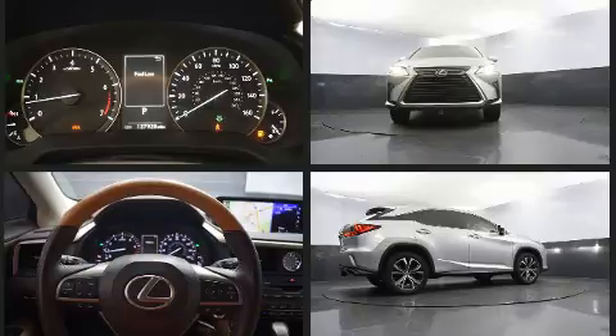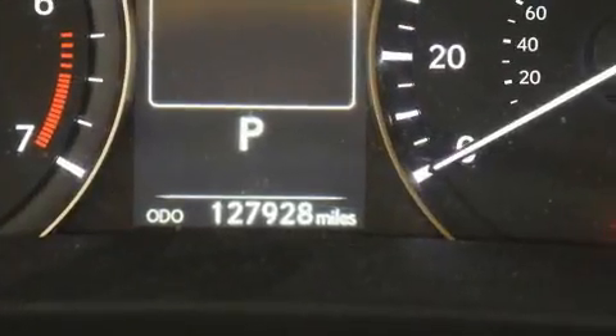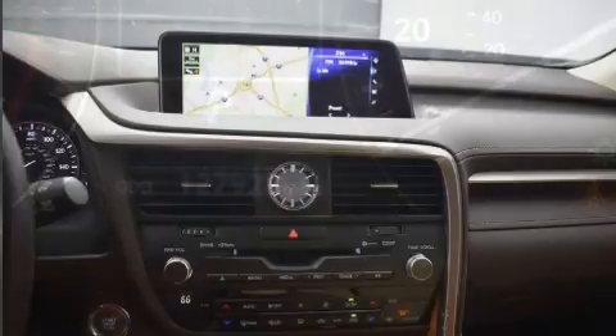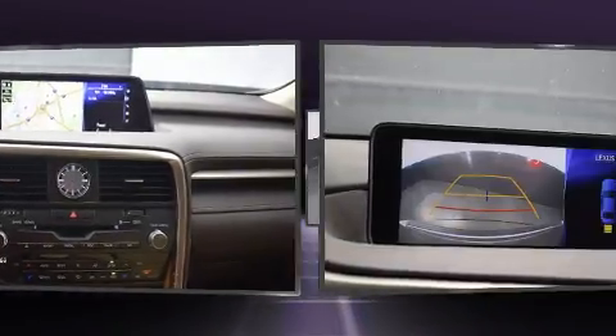Lexus also prioritizes safety and security with features such as head curtain airbags, front and rear side impact airbags, traction control, brake assist, anti-whiplash front head restraint, a security system, and four-wheel disc brakes with ABS.